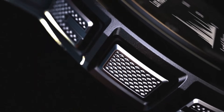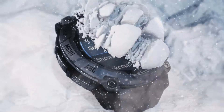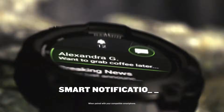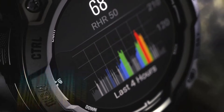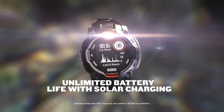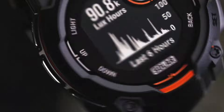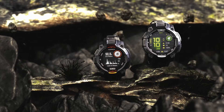Now let's talk about the standout moment from the CES 2025 presentation that left audiences shocked. The demonstration of the Instinct 3 Solar's advanced health tracking functions was remarkable. What really got the audience buzzing was an unexpected partnership announcement between Garmin and a major health and fitness brand — the whole room lit up with excitement. The demo of the navigation system was incredibly impressive, and what really stole the show was the reveal of the Instinct 3 Solar's advanced safety features. It's like Garmin is saying: we care about your safety and we're willing to do whatever it takes to keep you protected.